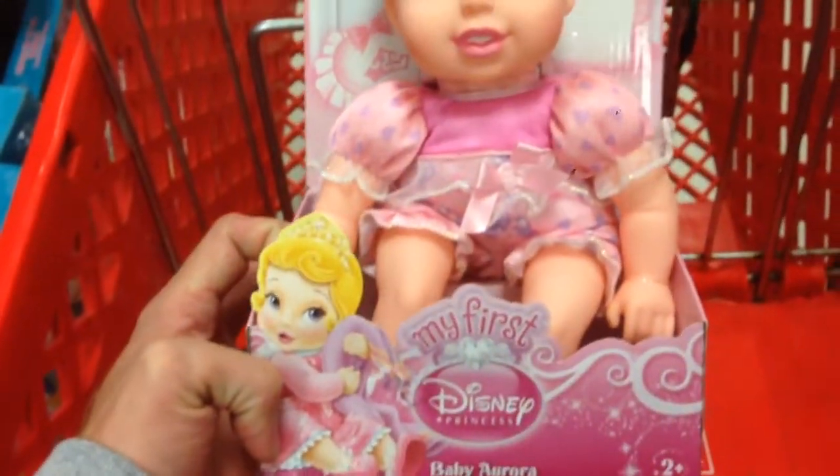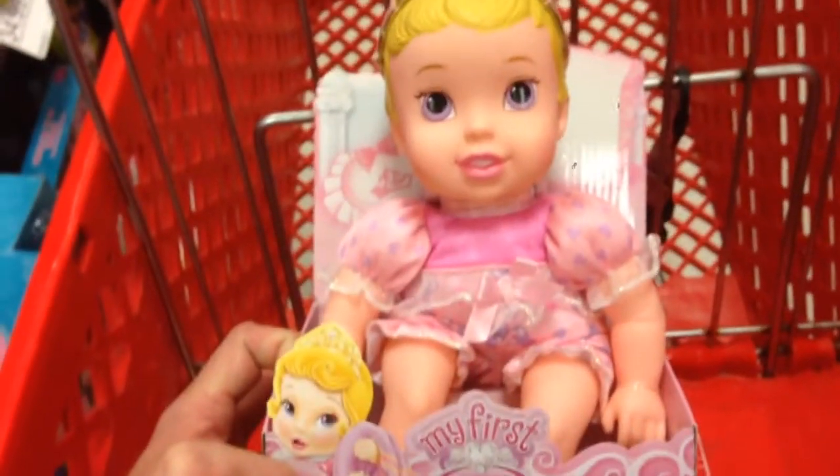Check out the other videos we've done on this channel too for the My Firsts. But anyways, that's from Disney Princesses, My First Baby Aurora. Super cute!